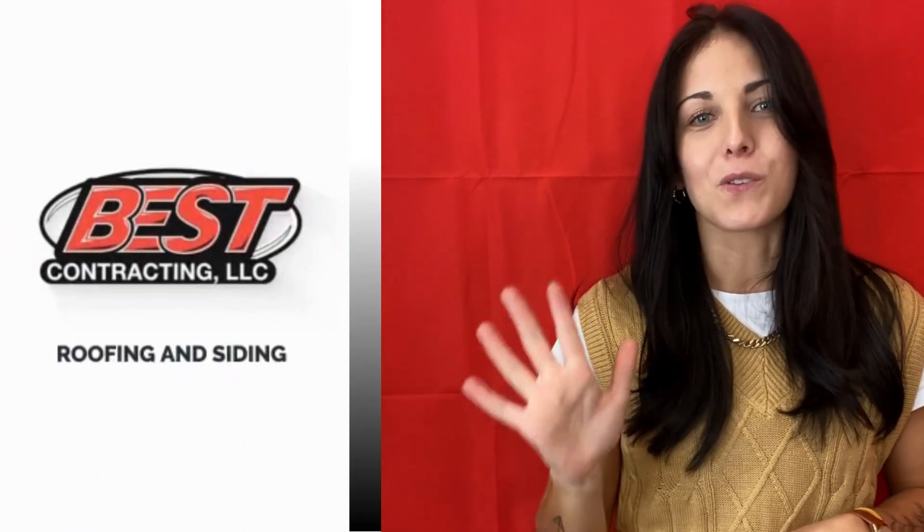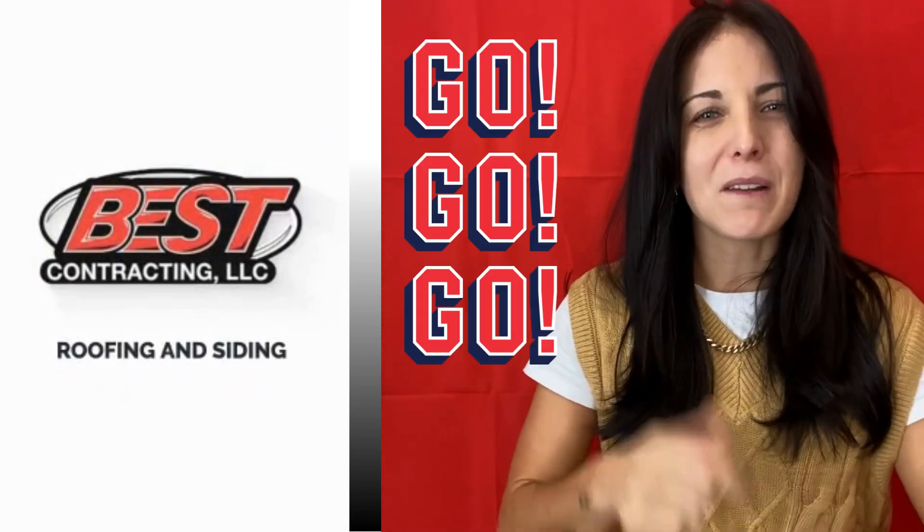And number five: take a walk around your house and check out your siding. If you notice any severe damage, mildew, or worn out paint, it might be time to consider new siding. And there you have it — I'm Erica from Best Contracting. Those are my five tips. Now I think it's time to go check out your roof.